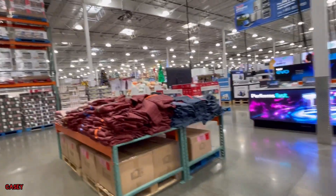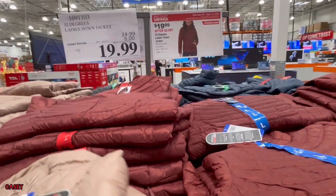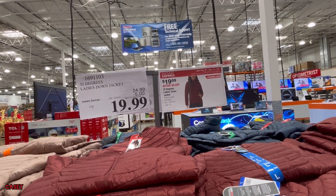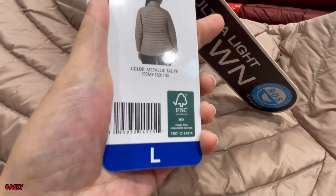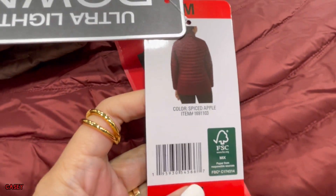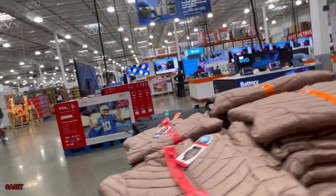And then over here they have this 32 Degrees ladies down jacket, super soft. Savings of $5.99. It comes in taupe, burgundy, black, and blue.